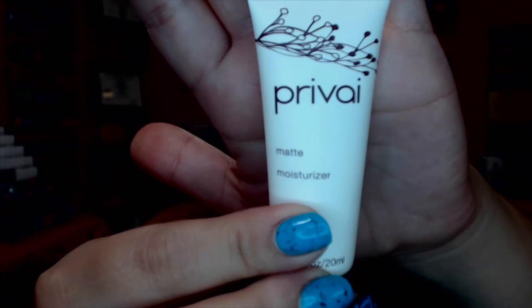I believe that's how you pronounce it — the Privy matte moisturizer. I actually received this in another subscription bag and I've been using that sample. I do not like this. I don't really get the whole matte moisturizer concept — it doesn't leave my skin feeling moisturized at all, and it doesn't mattify my skin either. So it doesn't do either thing it claims to do. I'm going to pass this unopened tube to somebody else, because my skin is very oily and it may just not work for my skin type.